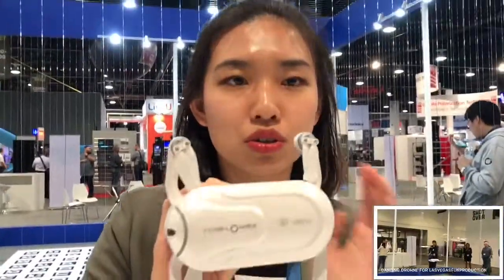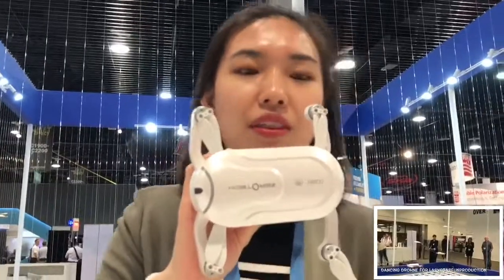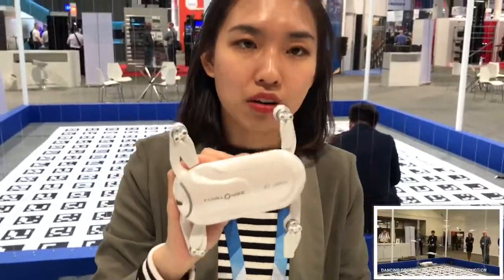It's very easy to use on the smartphone app, which is free to download. You just do a few clicks and then it will take off and take pictures.